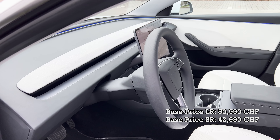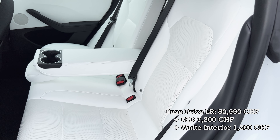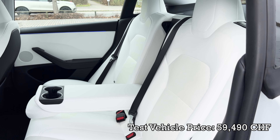In this case, this car has the full self-driving option at 7,300 Swiss francs. And it also has the white interior that costs you another 1,200 Swiss francs.